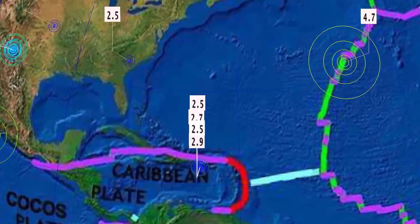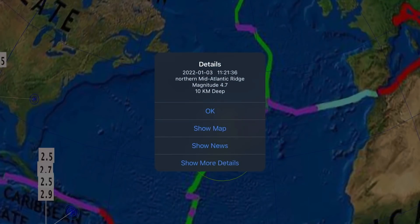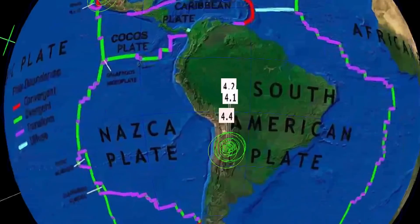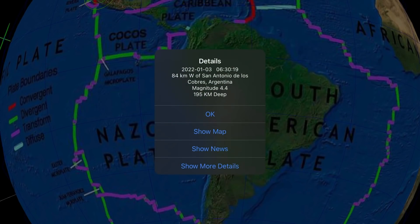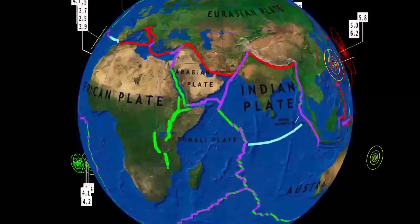Mexico: 4.4 there. Quiet through Puerto Rico. 4.7 here to report at the Mid-Atlantic Ridge. South America is definitely seeing some action. Argentina: 4.1 at 284 kilometer depth, as well as Abra Pampa, Argentina: 4.1, and San Antonio de la Cobras, Argentina: 4.4. All pretty deep earthquakes.